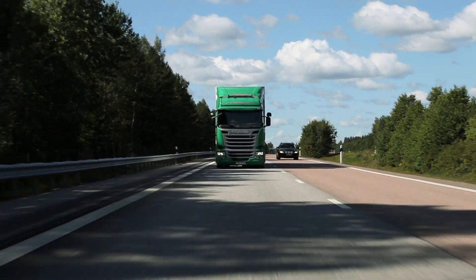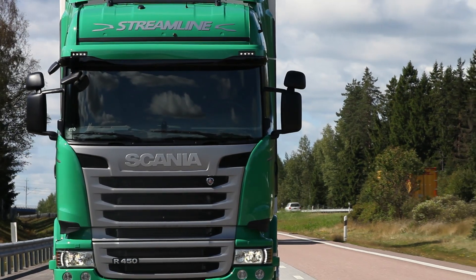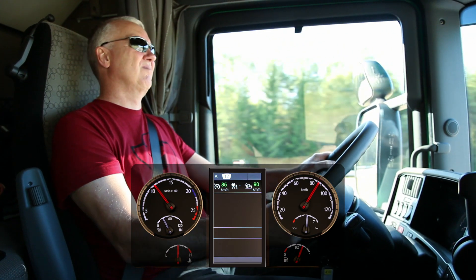Scania is now expanding its range of Euro 6 certified engines. Scania's customers now have a selection of 18 different Euro 6 engines to choose from and are able to tailor their driveline for the task at hand.